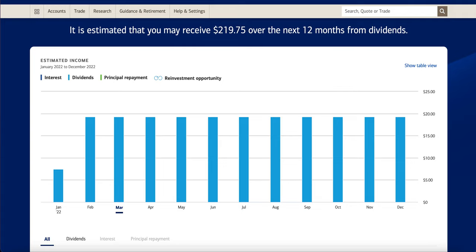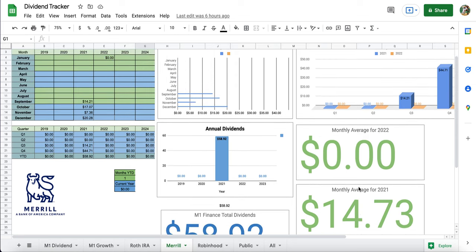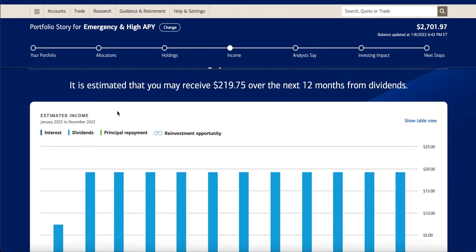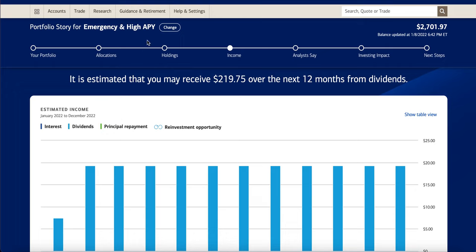Looking at the income section, I'm getting more and more per month — there are some anomalies where we went up then down then back up, but that's the nature of these ETFs: sometimes they pay a little more, sometimes a little less. Year to date for 2022 we already got a huge payment of $30. With that being said, we're at about $58.92 with a monthly average of $14.73. This is one of my bigger incomes relative to the account size — it's about $2,700, roughly a quarter the size of my dividend portfolio. Unlike the Roth IRA, these dividends are being taxed, which is something to look into.